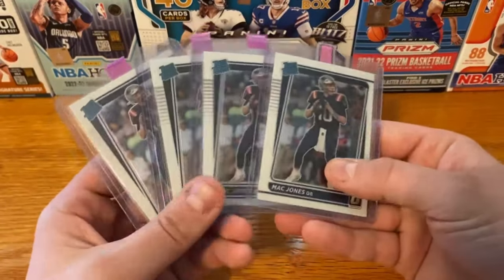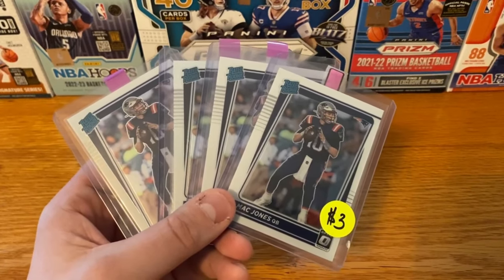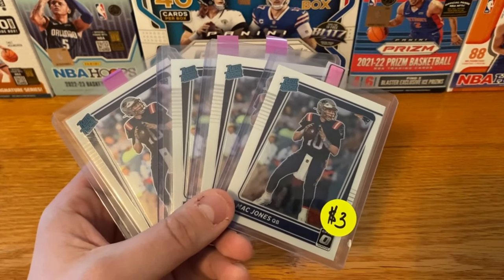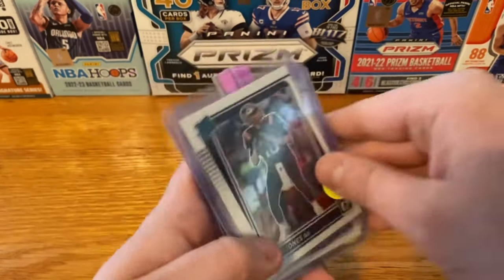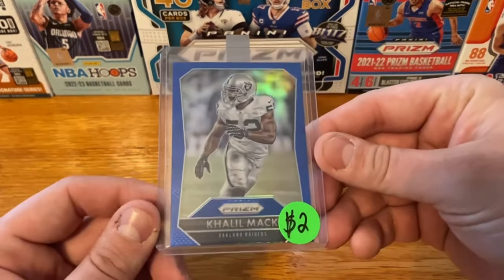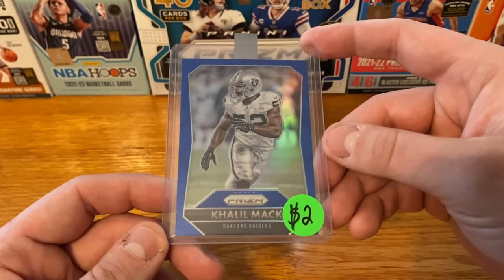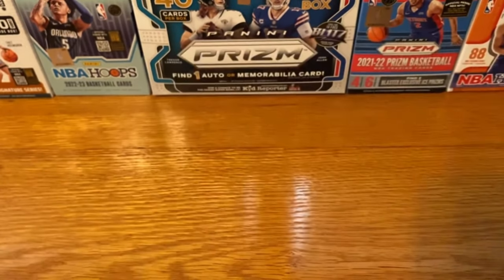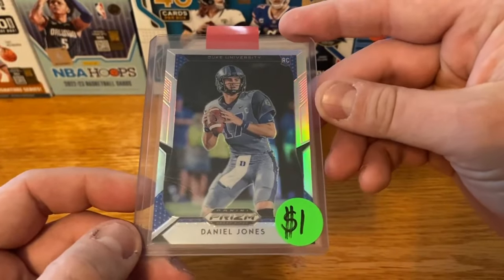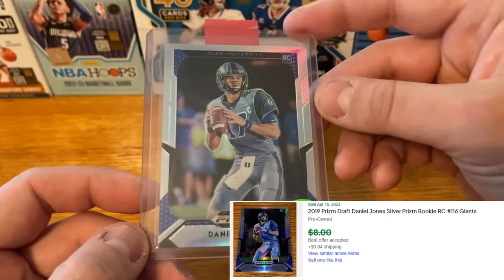Kind of curious to see what happens with Mac Jones and the Pats this year. Picked up four Optic rookies — had them stickered at $3 apiece. I have a feeling at the end of this year these are either going to be worth a lot more or nothing, just depending on how the Patriots do. Going to be a Blue Prism of Khalil Mack — I always forget which year they have the super short print for the Blues, so that was maybe not the best pickup, but for $2 it was worth taking a chance. A Daniel Jones Silver out of Prism Draft — not too bad, I thought that was a really good card for a buck, definitely worth more than a dollar right now.